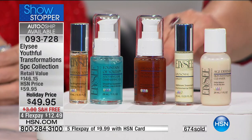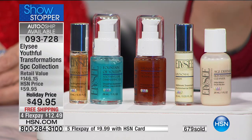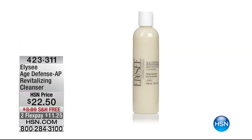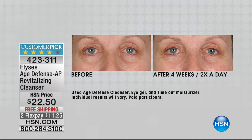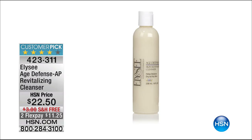Get your orders in while you can — this is a great place to know this company and see those results. You're not even breaking the bank. Item number 093-728. Now, Linda was talking about the cleanser. You're going to want to order the large size. I have 300 remaining of the customer pick Age Defense AP Revitalizing Cleanser. It is so beautiful — you're getting skincare benefits in the cleanser in that first step, and you're never drying out your skin. This is where you want to start. Buy the cleanser full size — fewer than 300 remaining. Item number 423-311. It is on free shipping and handling. Just $11 to try.